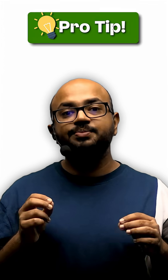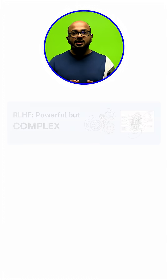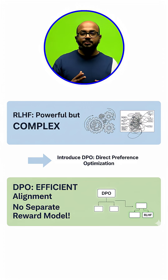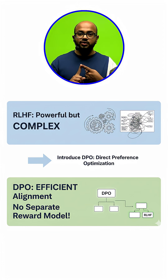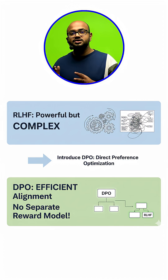Here's the pro tip that shows you are an expert: mention that while RLHF is powerful, it's complex. You can bring up newer, more efficient techniques like DPO — Direct Preference Optimization — which achieves similar alignment results without training a separate reward model. This shows you are on the cutting edge of the field.